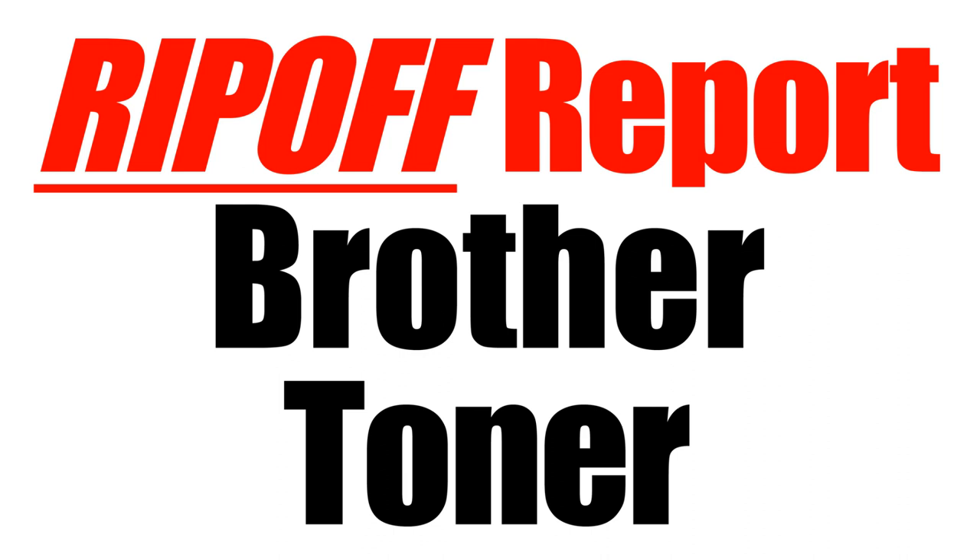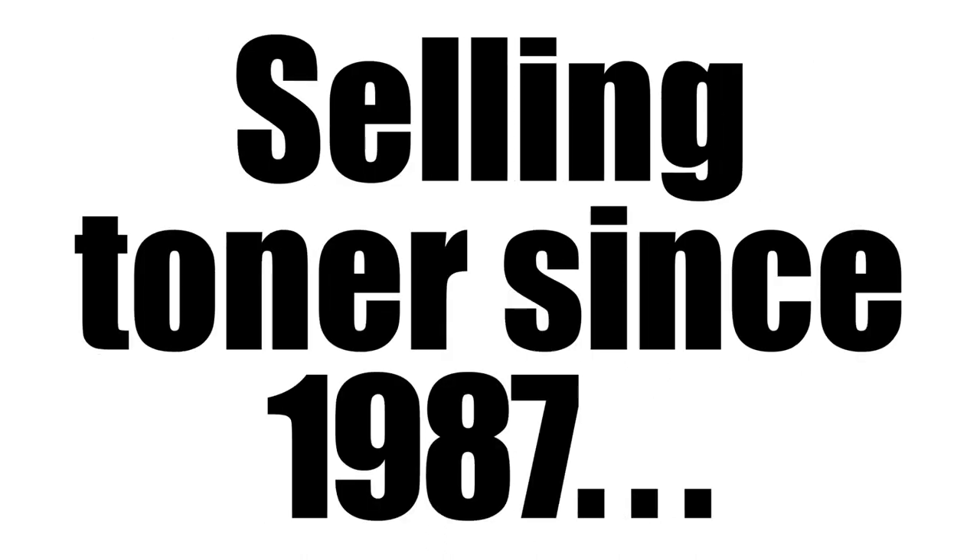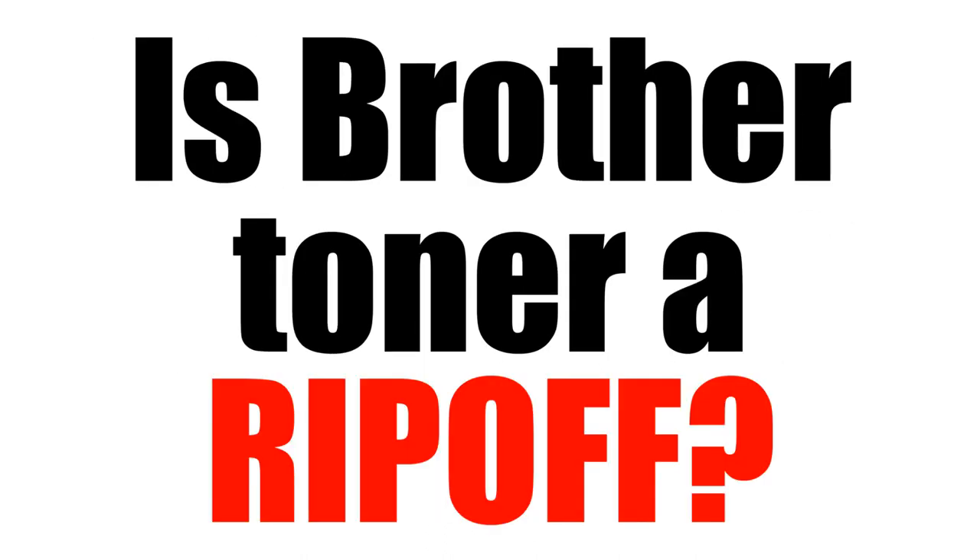Hi, welcome to this edition of the Ripoff Report. Today we're focusing on Brother Toner. I'm Dwayne Siebert. I'm also known as the Refill Man. I've been selling toner since 1987. A question that I frequently get is, is Brother Toner a ripoff?